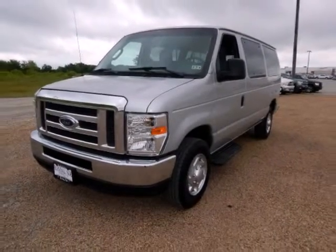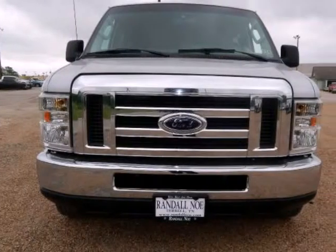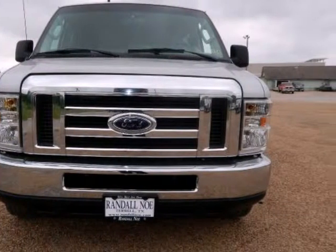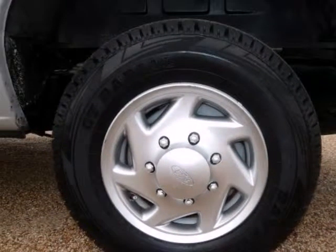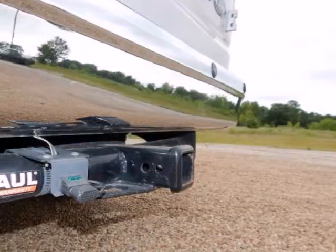Daytime running lights, driver's seat mounted armrest, illuminated entry, order code 713A, panic button with audible alarm, power windows, privacy glass, remote entry transmitter, remote keyless entry with panic alarm, and running boards.